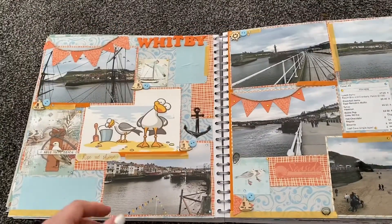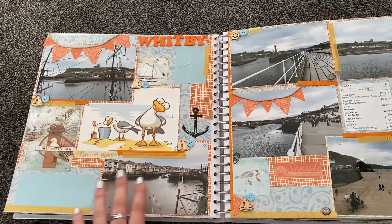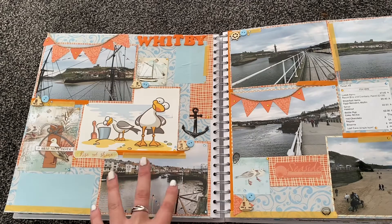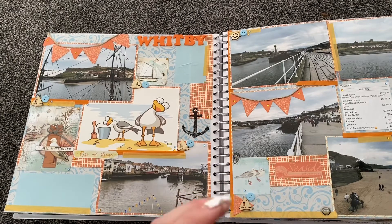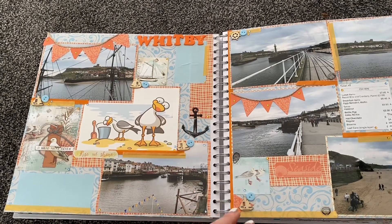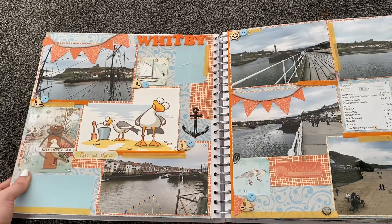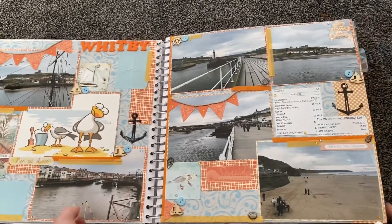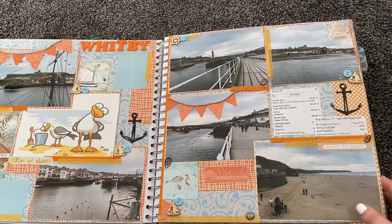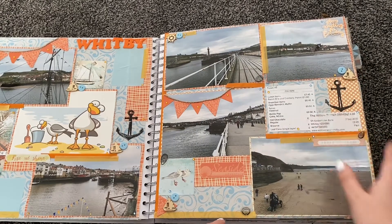Then we made our way to Whitby for the afternoon. The weather wasn't great but we still enjoyed ourselves — I'd never been to Whitby before. It reminded me of my hometown down south because it had the seaside, amusement parks, quirky sea-themed shops, and seagulls. I got some nice postcards and pictures. We walked along to the lighthouse and boardwalk, and there's even the receipt from where we had lunch in the scrapbook.